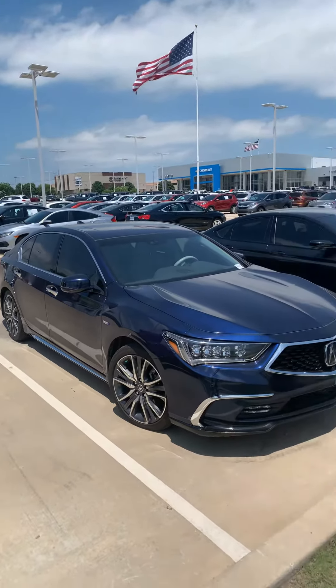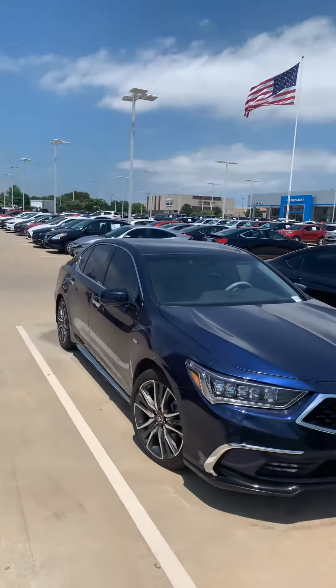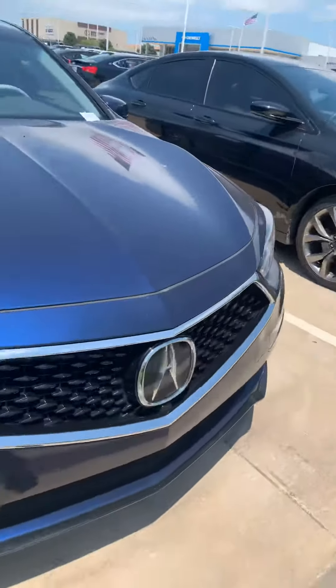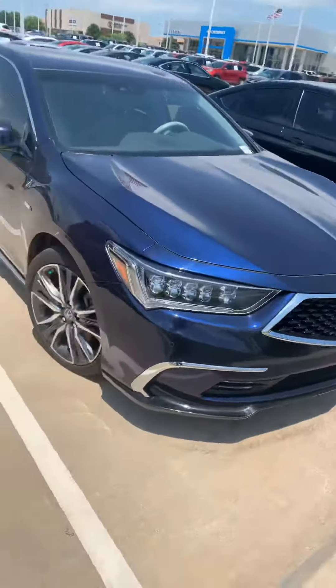Hey there, Albert. Cale here from Jim Norton Chevy. Here's a close-up on that Acura. It's pretty dirty at the moment. The hood is not painted at all. It's got some pollen on it currently, but I'll do a quick little walk around for you here.